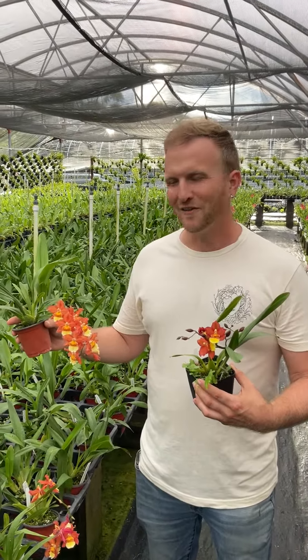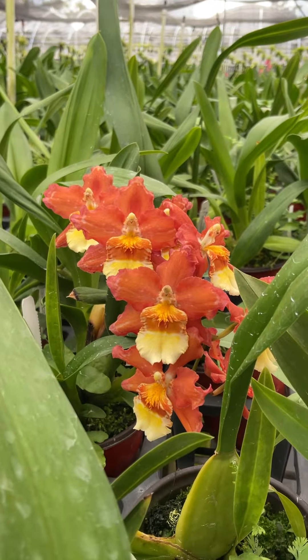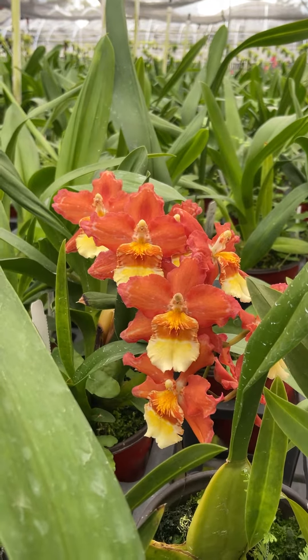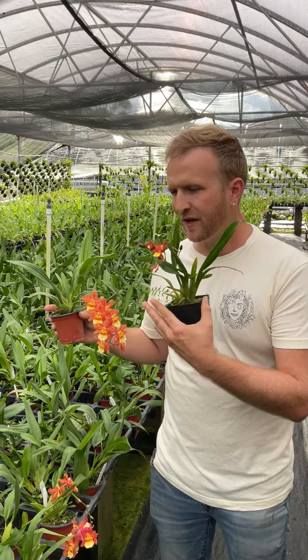I'm here with Wilsonara Firecat, and this is one I just wanted to highlight. These are Oncidium relatives, but you'll see how the petals are a little bit larger and it's a little bit flatter.